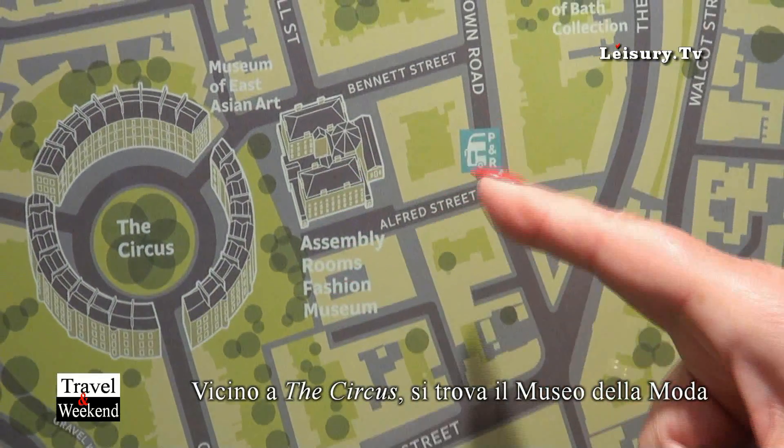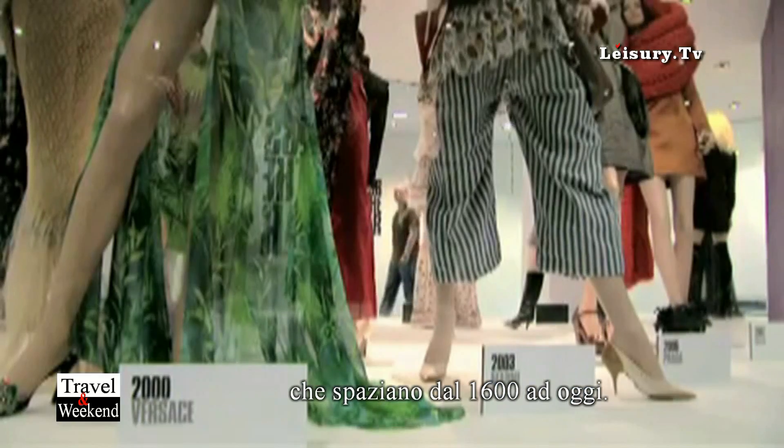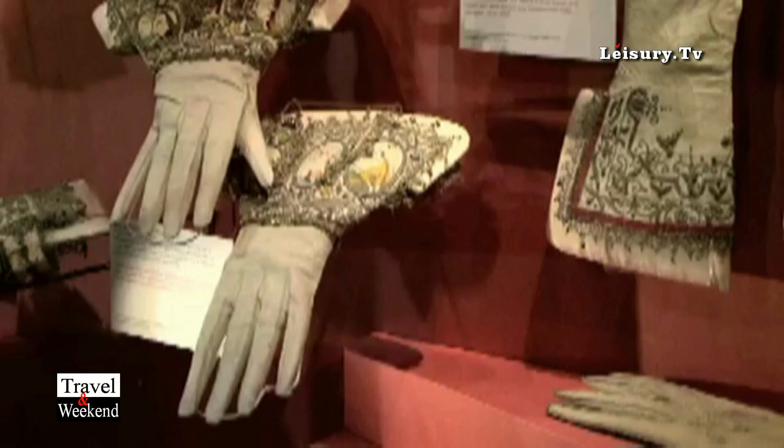Over here we've got the Fashion Museum, which is another of our interesting museums. It covers fashion that goes back about 400 years in time, but we've also got modern-day fashion there.